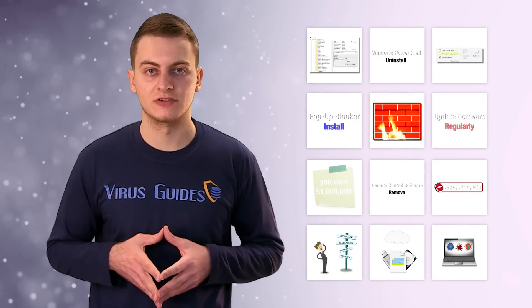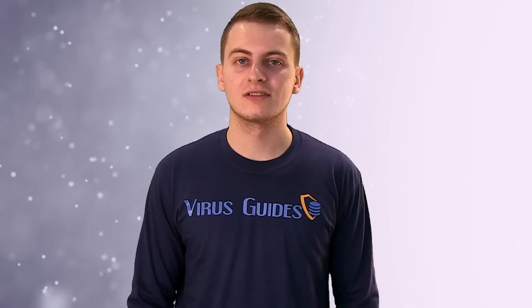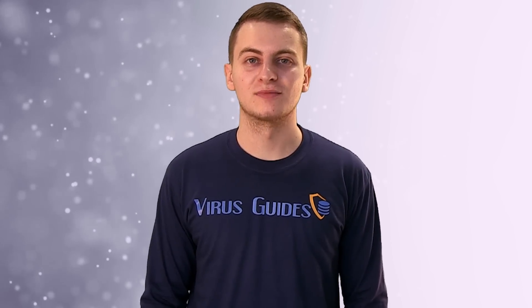If you implement those tips in your daily computer usage, it should serve as good hygiene for ransomware prevention. I'm Ivo from virusguides.com, and if you liked this video and want to see more videos from us, click subscribe.